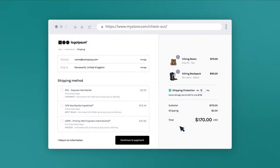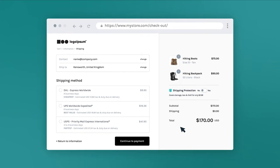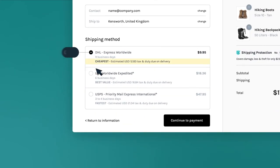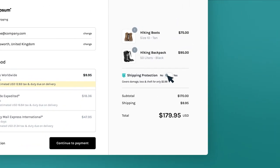At EasyShip, we've created tools to automate your business and improve your customers' experience. Increase conversions at checkout by empowering your shoppers to choose the option that best suits their needs. Whether they're looking for the cheapest or fastest shipping option or just the best value for money, they have the flexibility to decide what works for them. Add insurance to protect shipments and provide peace of mind.